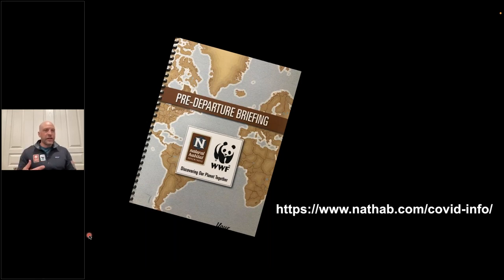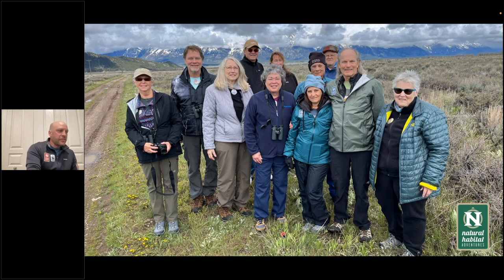Right before your trip starts, we'll address any changes in the welcome presentation. You can always get updated information on Nathab's approach with COVID and our current protocols at the link on the Nathab website. So what makes these trips special for me, and why is this trip called Hidden Yellowstone and Grand Teton Safari?